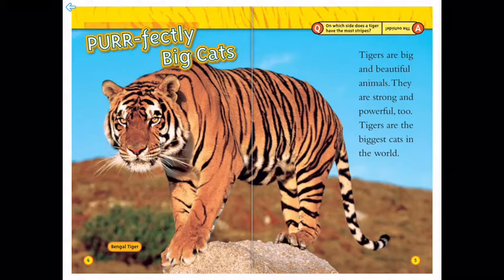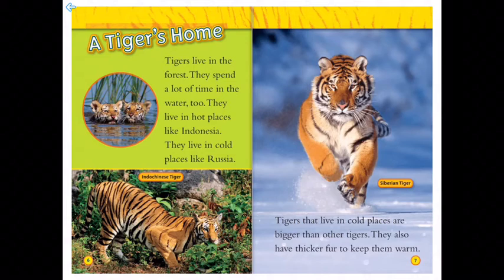A tiger's home: tigers live in the forest and spend a lot of time in the water too. They live in hot places like Indonesia and in cold places like Russia. Here's a picture of an Indo-Chinese tiger, and on the right, the Siberian tiger. Tigers that live in cold places are bigger than other tigers.